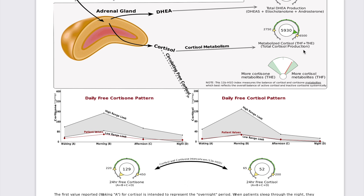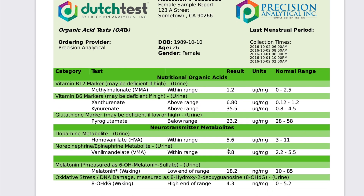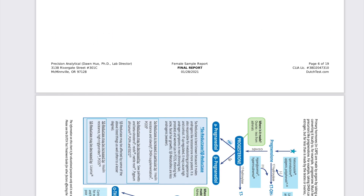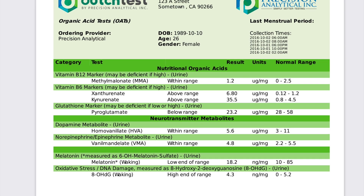We also see more cortisol metabolites — I can gain a lot of information about how cortisone and cortisol metabolites are looking, and that's really helpful to build a good clinical picture alongside your symptoms. The OAT test portion looks at B12, B6, glutathione, dopamine, norepinephrine, melatonin, and oxidation status. Tying it all together, I help you create a supplement protocol, lifestyle protocol, and nutrition protocol to get you feeling better.